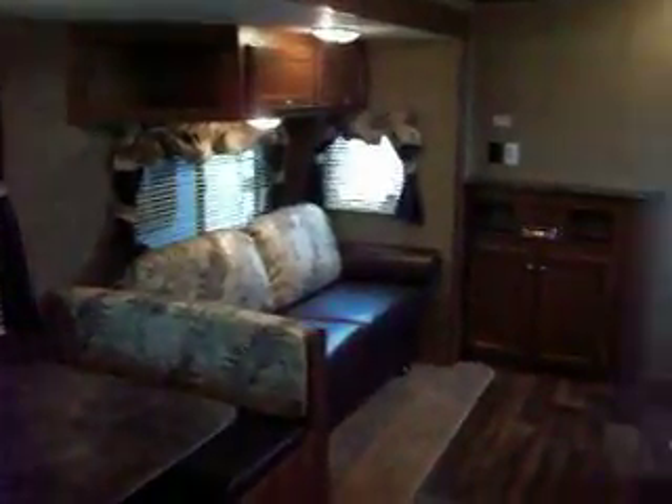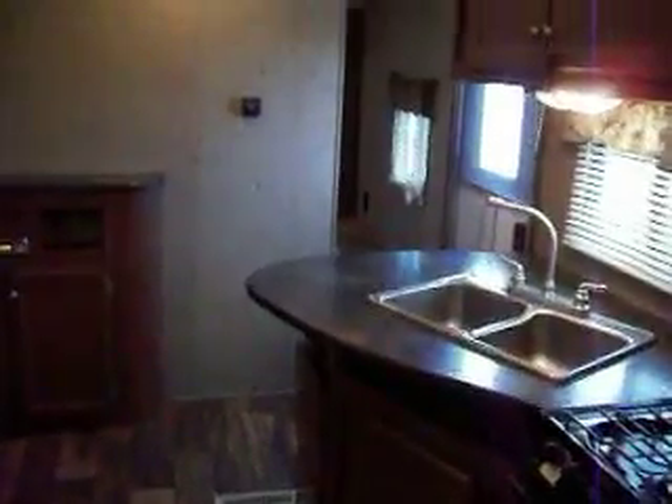Get your sink, get your vanity. Front bedroom. Cabinets above the bed.